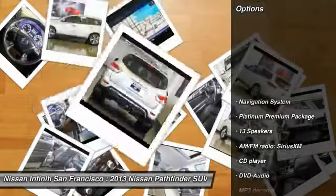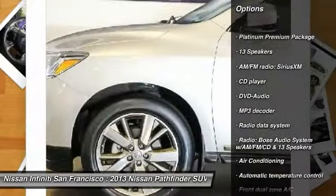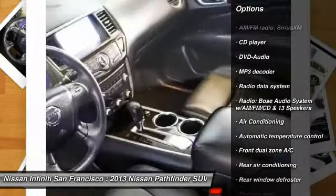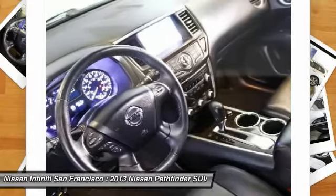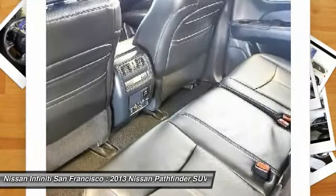Here are some of this vehicle's great options: traction control, power passenger seat, navigation system, leather-wrapped steering wheel, air conditioning, dual airbags, power steering, heated rear seats, four-wheel disc brakes, and center armrest.